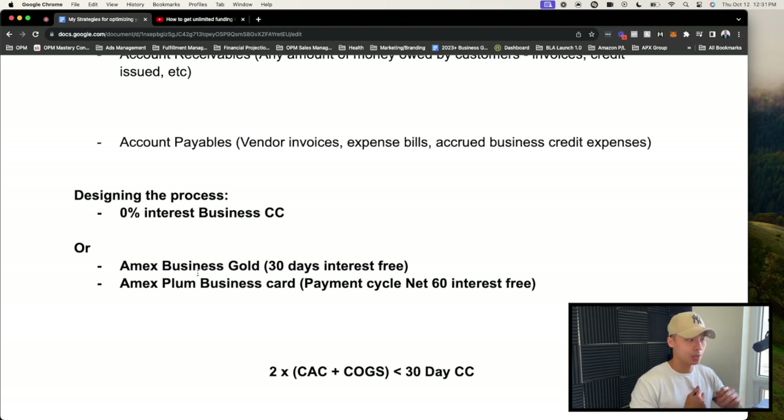That gives me 90 days of net free cash flow on the biggest expense I would typically need to pay month-to-month. As a numbers breakdown — let's say advertising costs $15,000 a month. Instead of paying that $15,000 every month from your business checking account, you're extending it: $10,000, $10,000, then $30,000 on the third month without any interest. In the first couple of months, I'm preserving that $10,000 accumulated expense and reinvesting it into scaling the business.